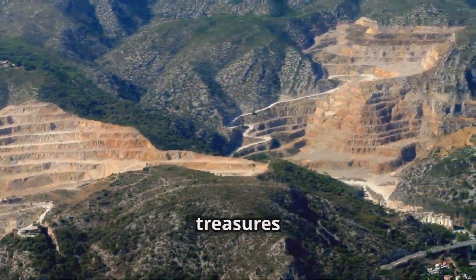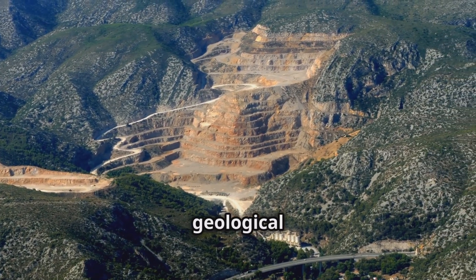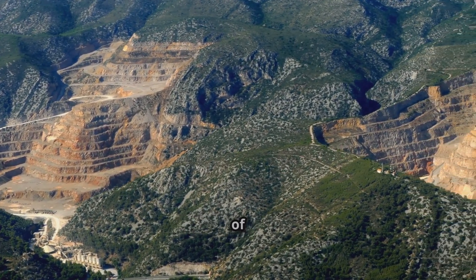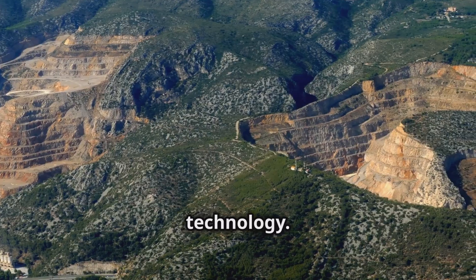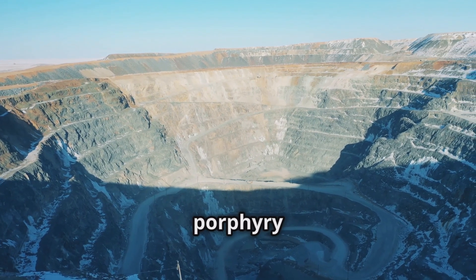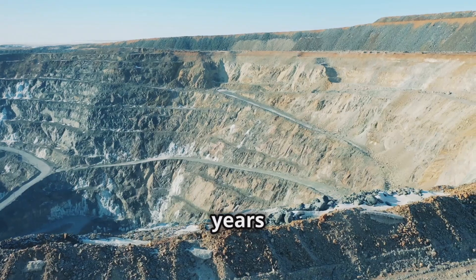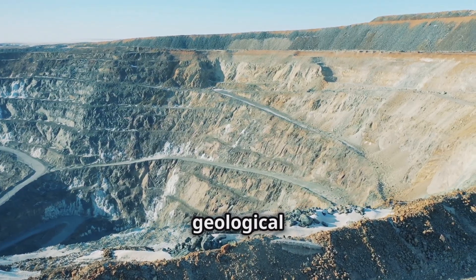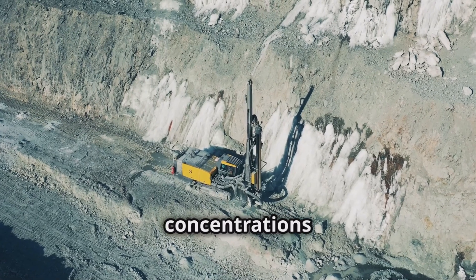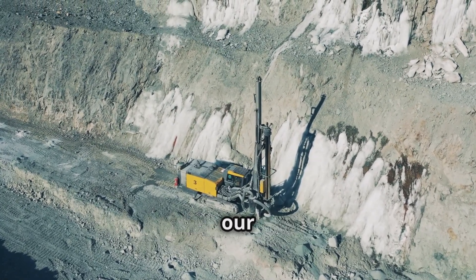Earth's Hidden Treasures: Porphyry Copper Deposits. These geological formations are not just ordinary mineral deposits — they are the lifeblood of modern industry and technology. Deep within the Earth's crust lie vast mineral deposits known as porphyry copper deposits, formed over millions of years through complex geological processes. These deposits are renowned for their significant concentrations of copper, a metal indispensable to our modern world.